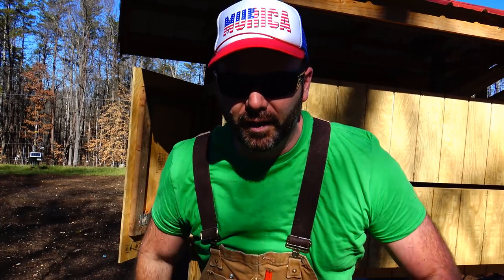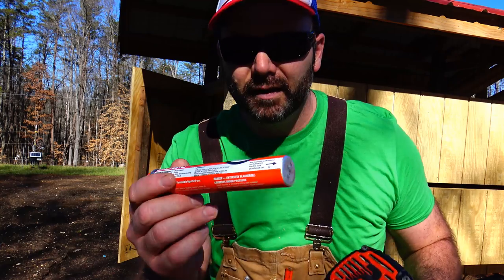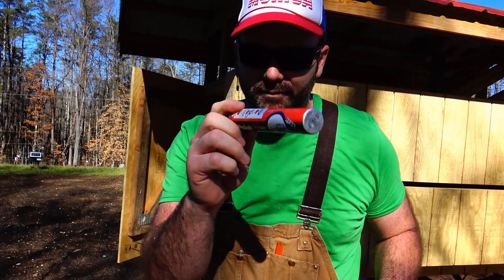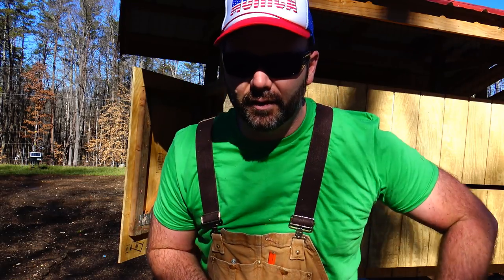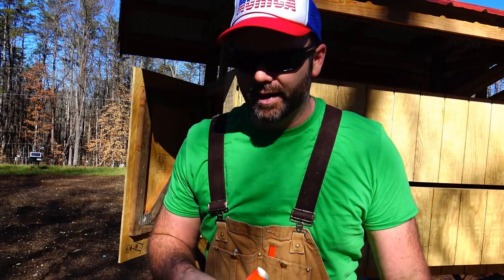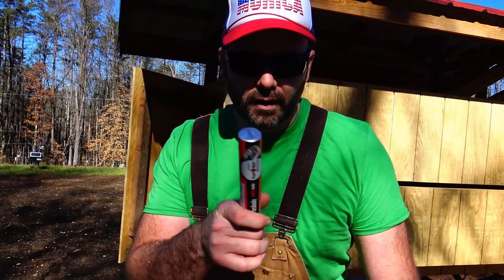So I got ready to nail my first board up, put my nailer up — this is a Paslode nailer — I forgot, I ran out of gas. Got to put some gas, some fuel in this thing. It runs off the battery and a little fuel canister, so you don't have to haul around a generator and a compressor and all that stuff.